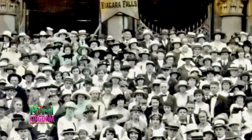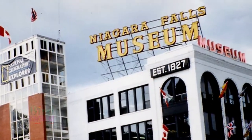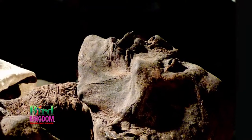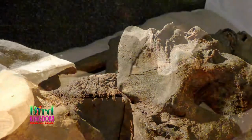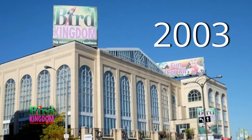This building was originally home to the Spirella corset factory. It then became the home of the Niagara Falls Museum, the oldest museum in Canada. The museum's most famous resident was Egyptian Pharaoh Ramses I, who received a royal welcome when he was sent back to Egypt in 2003. Since 2003, the Bird Kingdom has been here.